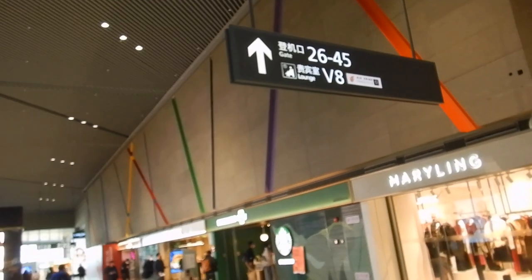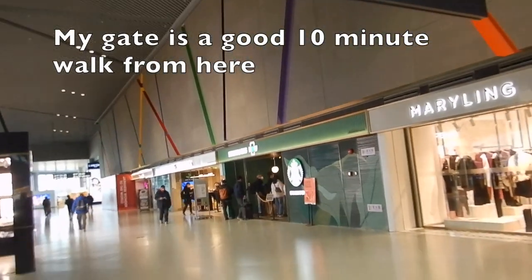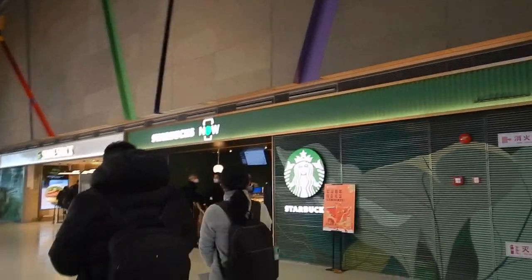There's literally no food places. My gate is up here — turn left after you get out of security — but my gate is completely in the other direction. Since so many shops are shut, I've now at least got Starbucks.